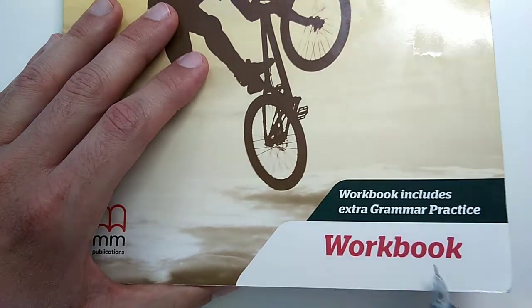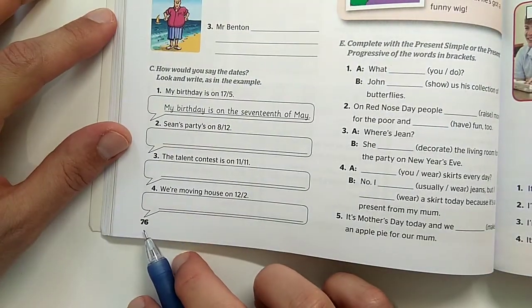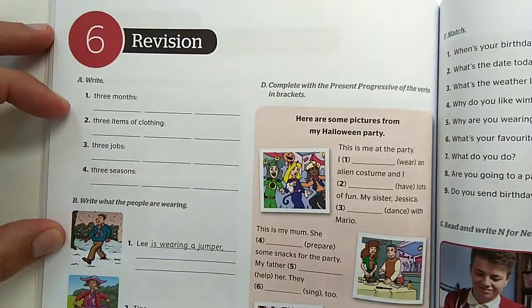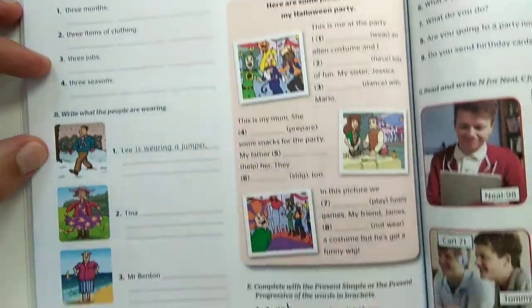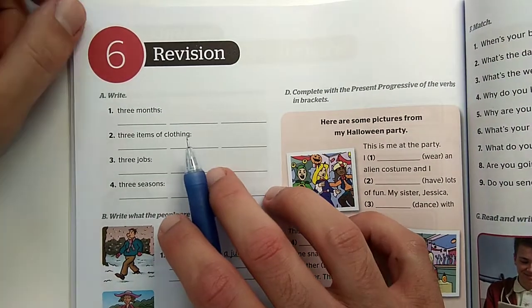Open your workbooks at page 76 and now we are going to start with the revision part: activity A, B, C, D, and finally E. Now let's just focus on the first one, activity A.